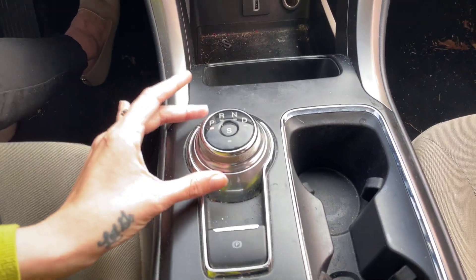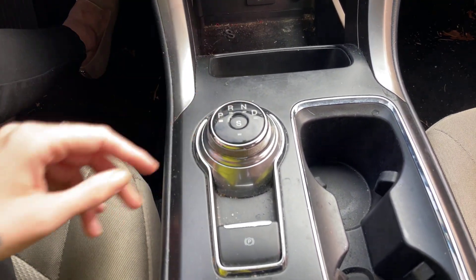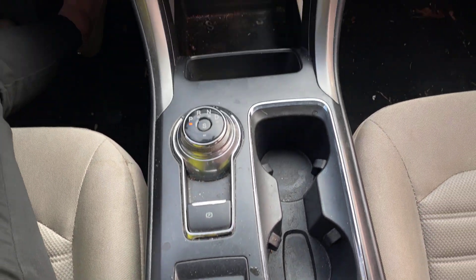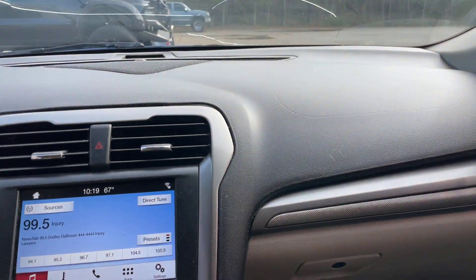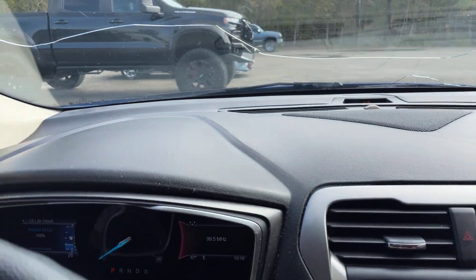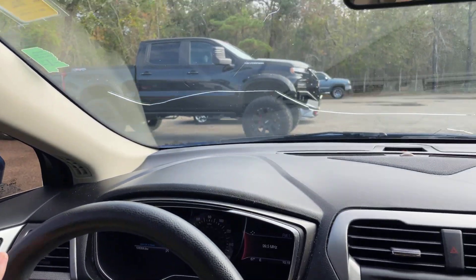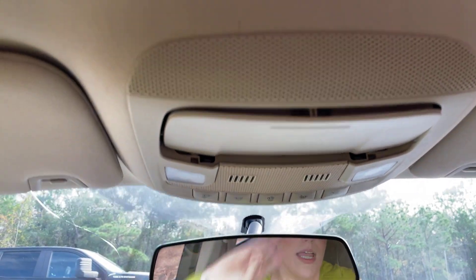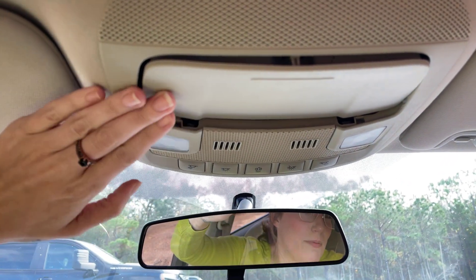We do have the turn dial shifter. Parking brake, your auto start-stop as well. I'll get you a good look at the dash right up here so you can see there are no cracks or anything in the dash area. This is going to be for your sunglasses holder — it looks like this might need to be popped back in correctly, but it does come down.